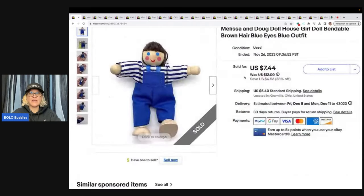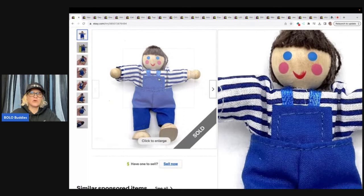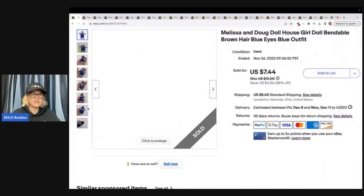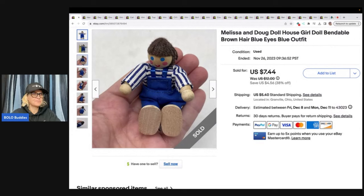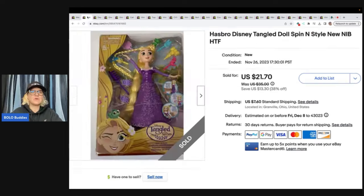The first item I sold is this Melissa and Doug dollhouse girl — a bendable little girl. I don't think she's actually signed; I think I used Google Lens to find her. If you do not know how to use Google Lens, I do have a video — type in 'Google Lens Bolo Buddies' and it will teach you how to search and find what an item is while you're out thrifting. Bought this at the Goodwill bins and I sold it for $7.44 plus shipping — not a big money bolo, but it's a little dollhouse figure.